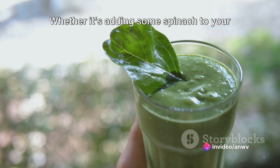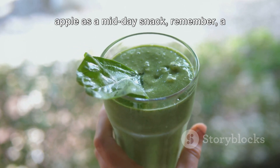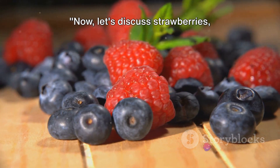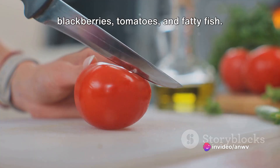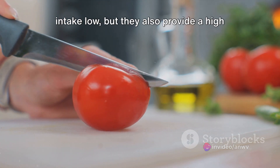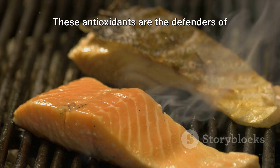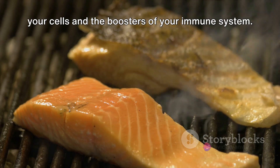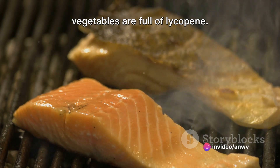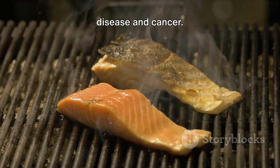When you're planning your meals, don't forget to incorporate these nutrient-rich foods. Whether it's adding some spinach to your breakfast omelet, or enjoying a fresh apple as a midday snack — remember, a colorful plate often means a healthier you. Now, let's discuss strawberries, blackberries, tomatoes, and fatty fish. Specific berries like strawberries and blackberries not only keep your carb intake low, but they also provide a high amount of antioxidants — the defenders of your cells and the boosters of your immune system. Speaking of tomatoes, these low-carb vegetables are full of lycopene, an antioxidant famed for its potential to cut down the risk of heart disease and cancer.